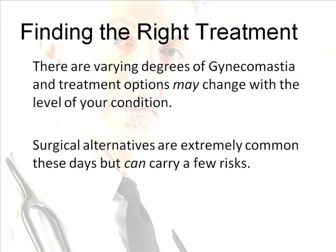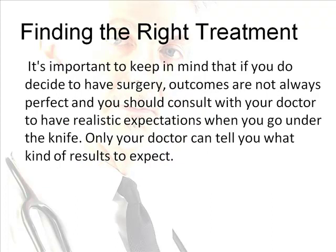Whichever form you have, it's relatively straightforward to burn up your chest fat and tighten your upper body's appearance. Take note — there are varying degrees of gynecomastia, and treatment options may change with the level of your condition. Surgical alternatives are common these days but can carry risks. Outcomes are not always perfect, and you should consult with your doctor for realistic expectations. Surgery should really be considered a last resort, only if you have zero success losing your gynecomastia naturally.